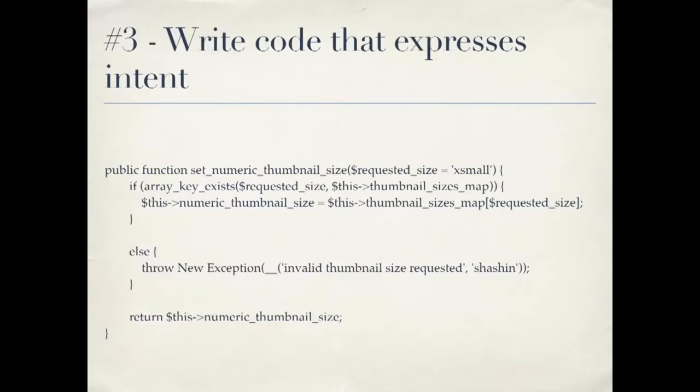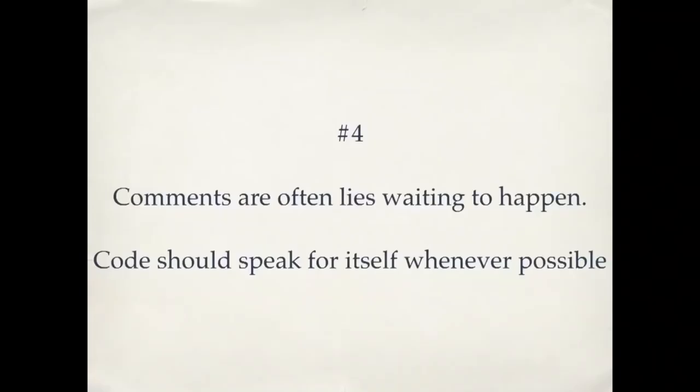Number three: we get to our verbs — writing code that expresses intent. These are our functions and methods if you're writing object-oriented programming. The idea here is that we have method names, just like our variable names, that clearly explain what they're for. As you read the code, you can understand what it's doing without any context — you don't know what class it came from, but you can read it and get a sense of what's going on. And you can do that without comments. Code should speak for itself whenever possible.